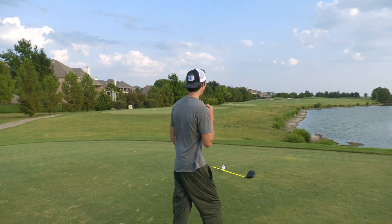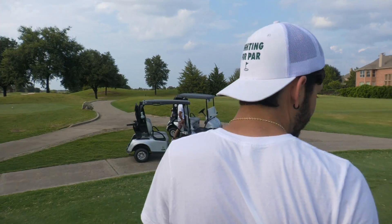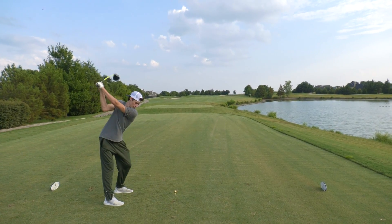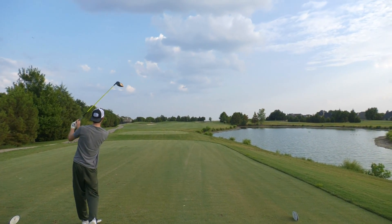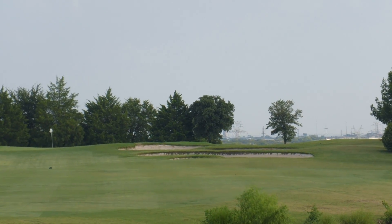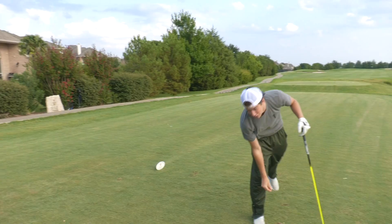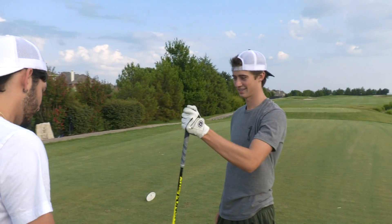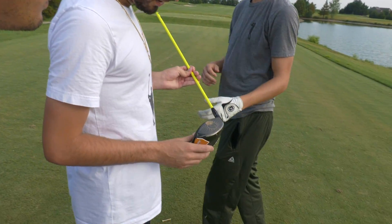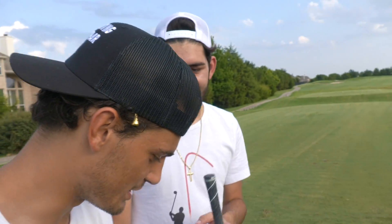Number two - we're playing another par for Garrett under pressure because you're going over water into the wind. I'll have faith in his abilities. Fitting a little right but right in the bunker - short of the bunker in the fairway. This ball doesn't go very far.